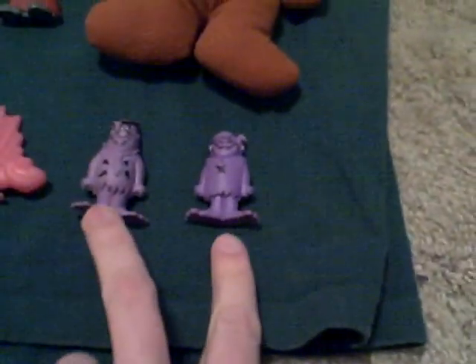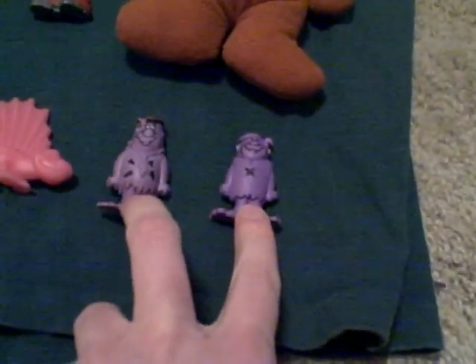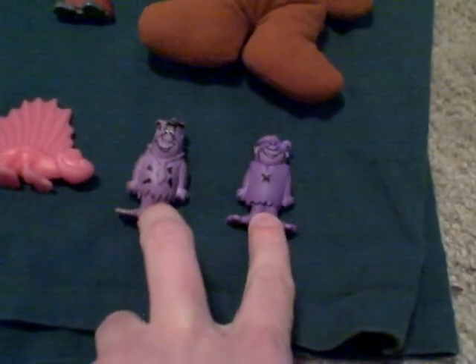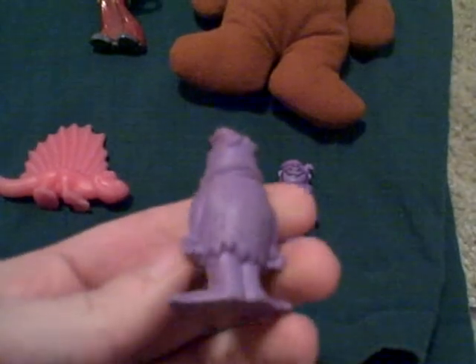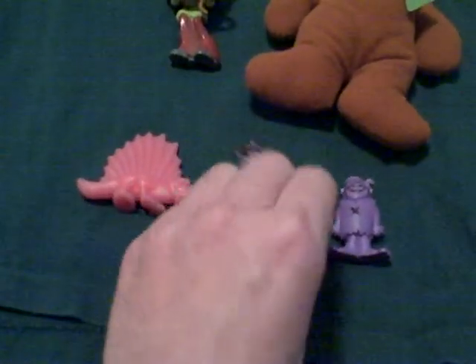Then moving on to the Flintstones. I think these were meant to be erasers — these two guys came in Cocoa Pebbles or Fruity Pebbles Post cereals. I tried to use them as an eraser and it didn't really work. It says 1987 Hanna-Barbera Pictures — HBP — and it's Fred and Barney. A little marked up, but pretty good condition for 1987.